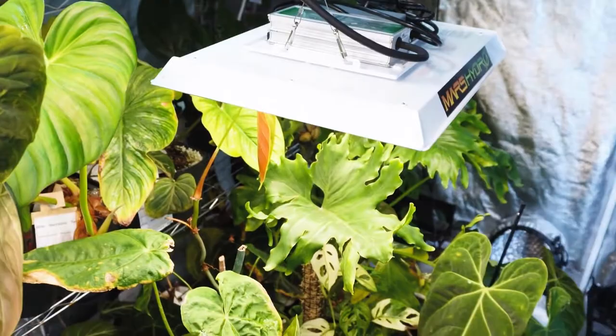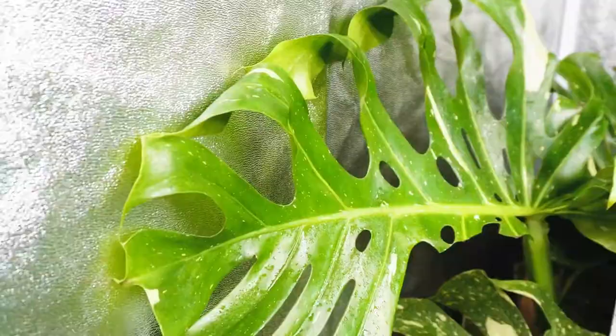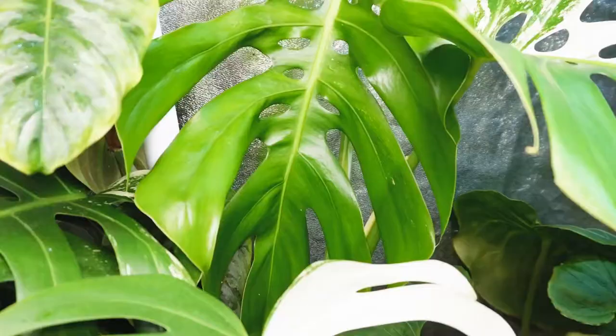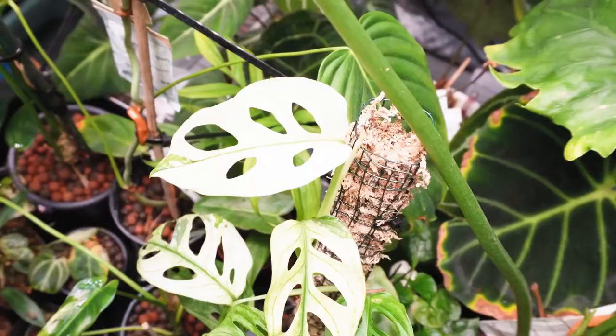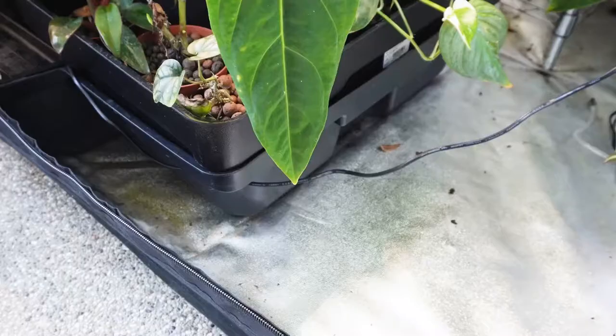The plants I'm growing are Monstera, Anthurium, and mostly Philodendron. Some of the plants I'm growing in the grow tent are Monstera Thai Constellation — I actually have two Monstera Thai Constellations in the tent and they're growing bigger and bigger. In addition to that I'm growing Monstera deliciosa variegata and also Monstera adansonii variegata.